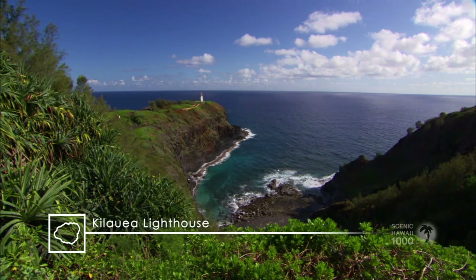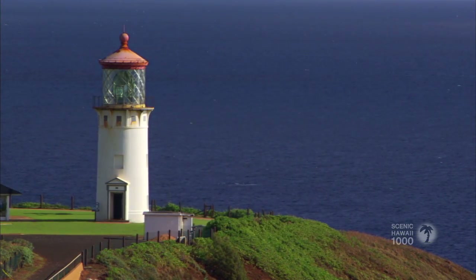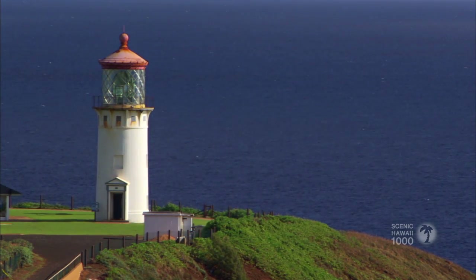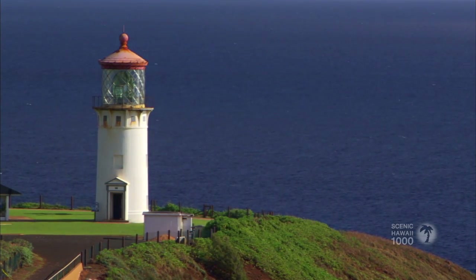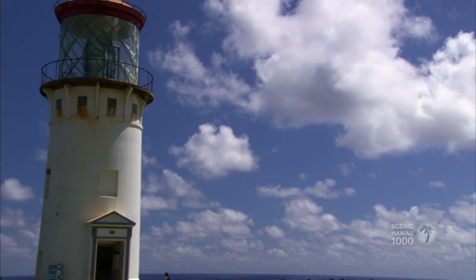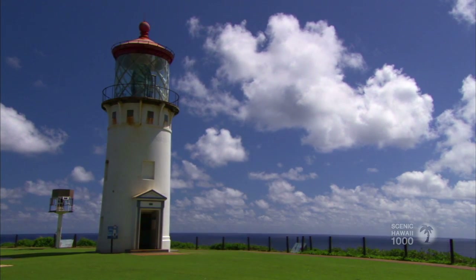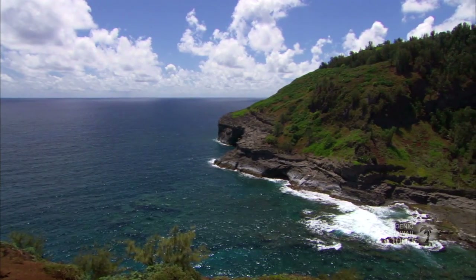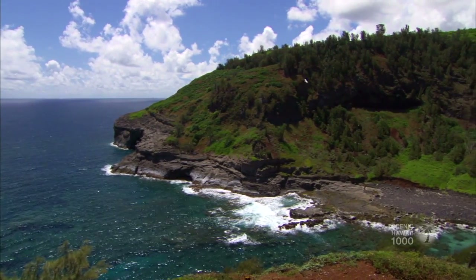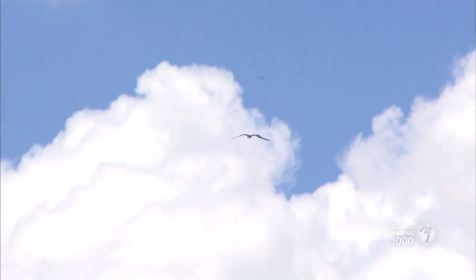Kilauea Point is where you'll find the Kilauea Lighthouse. The point is one of Kauai's most visited scenic wonders, offering more than 500,000 visitors a year a chance to view one of the nation's most intact historic lighthouses. In 1979, the lighthouse was listed on the National Register of Historic Places. Kilauea Point is also home to the Kilauea National Wildlife Refuge, which is home to numerous species of migratory, sea, and native Hawaiian birds.